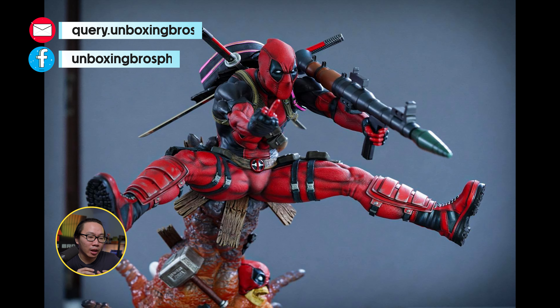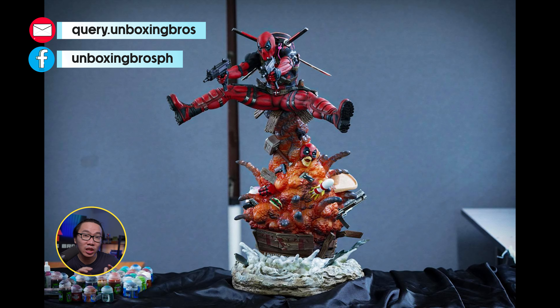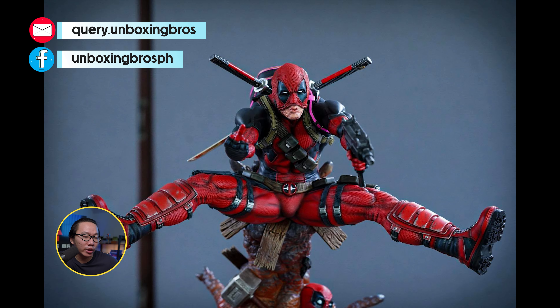Got one of this Deadpool that was sculpted by Franco Curlissimo. This is ready to ship. Just hit me up if you are interested.